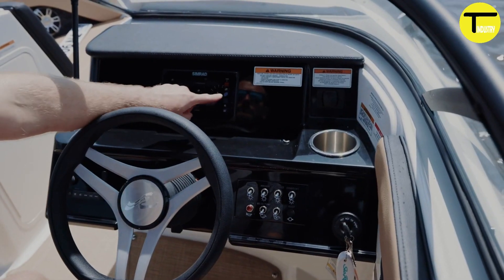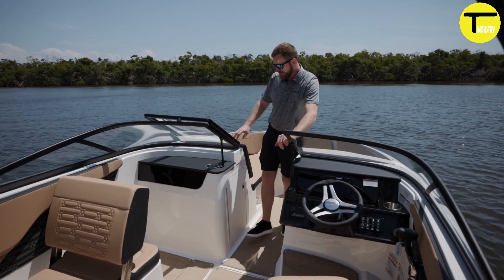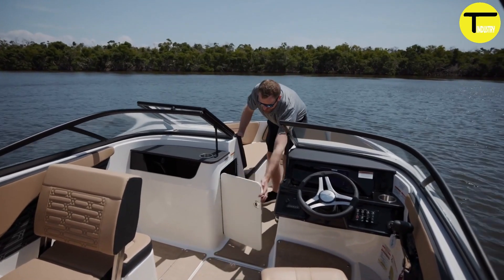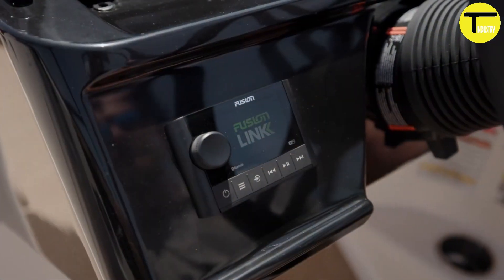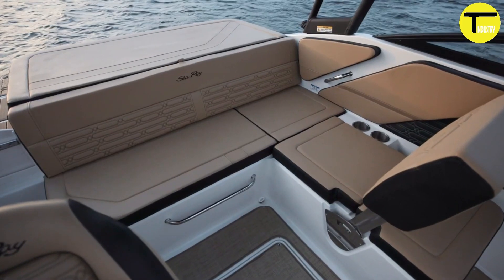The intuitive digital dash features a seven-inch Simrad display, making controlling the boat effortless. The built-in Fusion stereo system offers great sound quality whether you're cruising or relaxing, adding to the overall enjoyment of your time on the water.